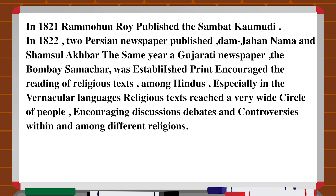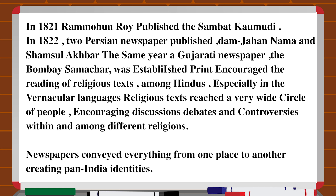Print encouraged the reading of religious texts among Hindus, especially in the vernacular languages. Religious texts reached a wide circle of people, encouraging discussions, debates and controversies within and among different religions. Newspapers conveyed everything from one place to another, creating pan-India identities.